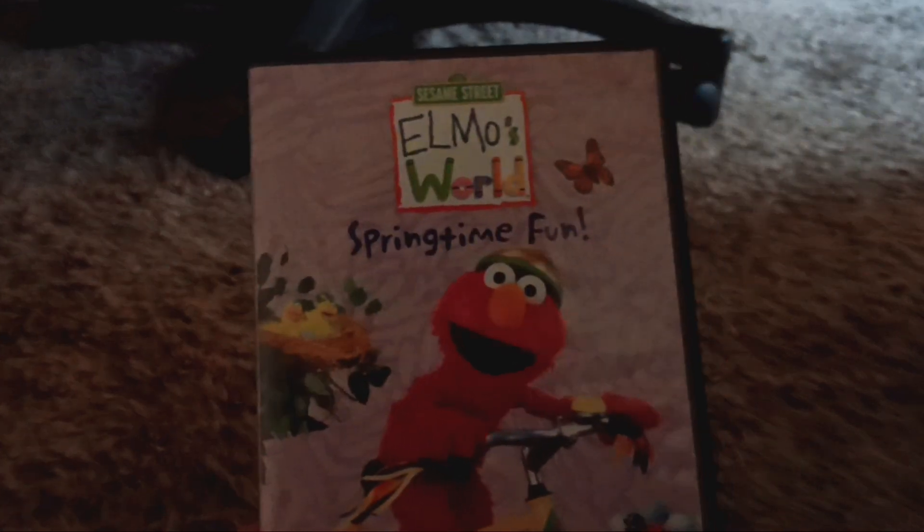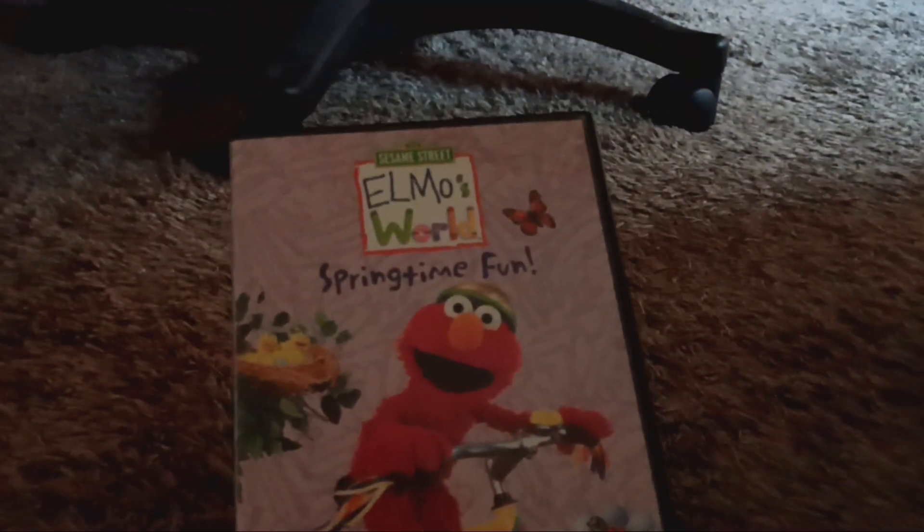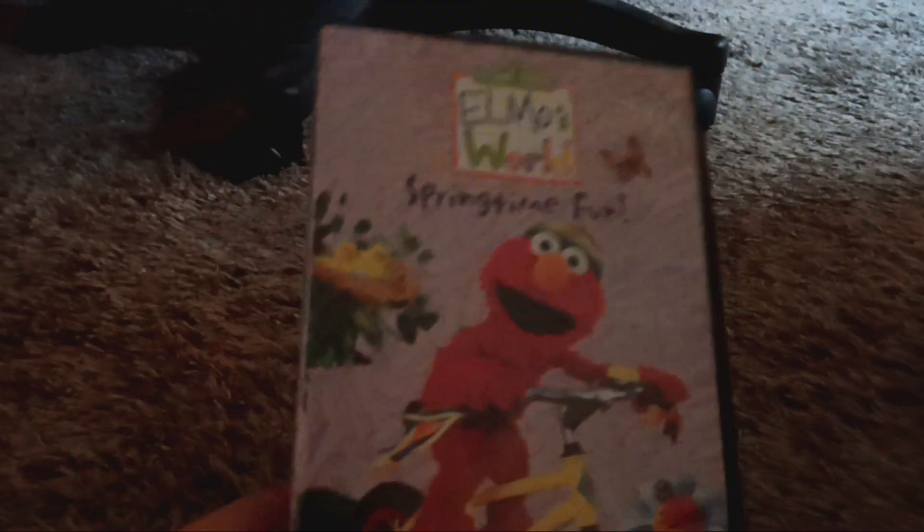And that is Elmo's World Springtime Fun. This is the original 2002 DVD of it, and this was actually a title I used to own as a kid. So glad I found this again.